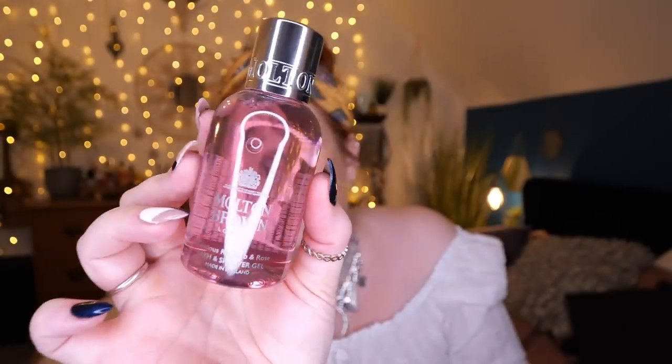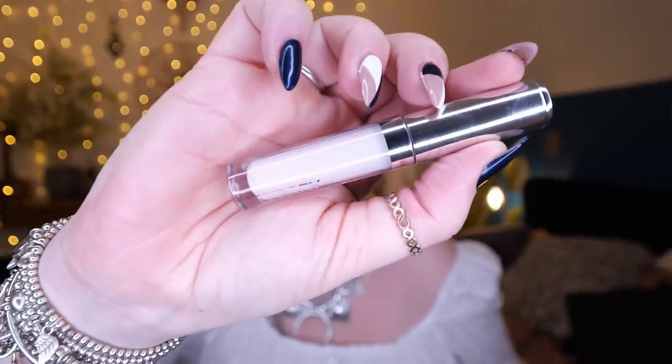Next up is my favourite Molten Brown shower gel scent — it is Rhubarb and Rose. I hate rose smells normally, but this is beautiful — so, so nice. It's 100 mils and worth 10 pounds. It's described as: revitalize your shower routine with the distinctive delicacy of Yorkshire rhubarb leaf, soft rose, and zesty grapefruit. It really is a beautiful shower gel.